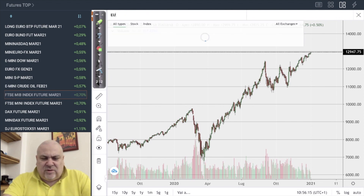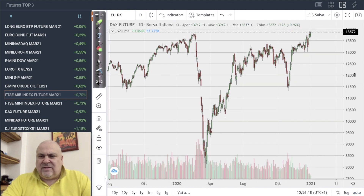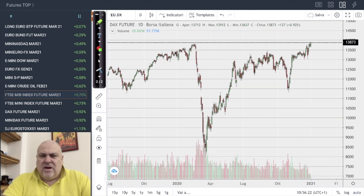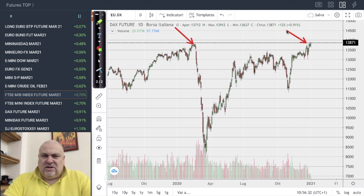Not far is the situation in Europe, where the DAX is around its historical maximum. Today is a new historical maximum for the DAX — the previous one was the high of last week. This is a very good situation.